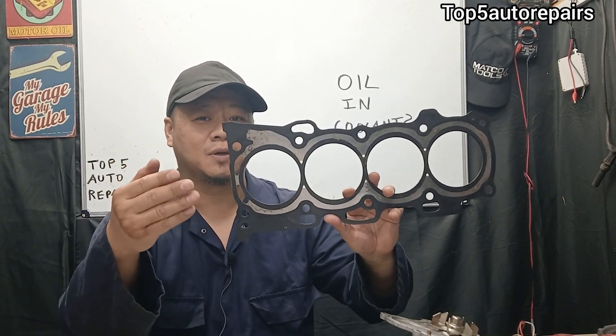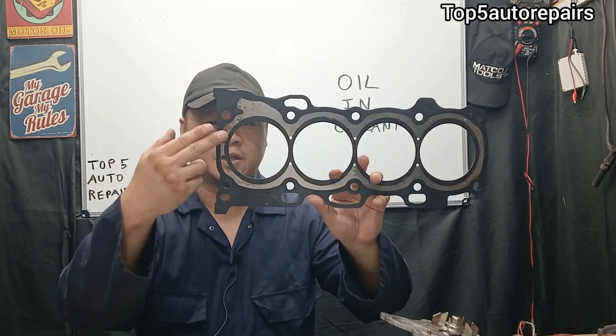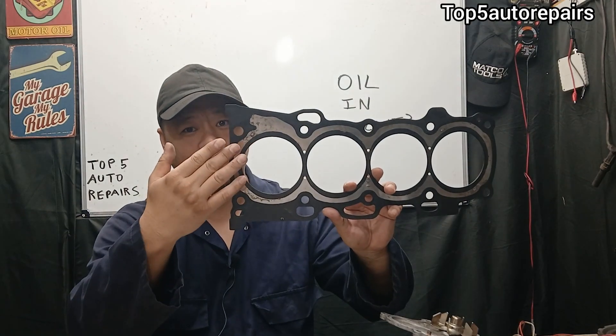The first common reason why you're seeing engine oil in your coolant is going to be caused by a blown head gasket. When the head gasket is blown, it is going to allow engine oil and coolant to mix together.